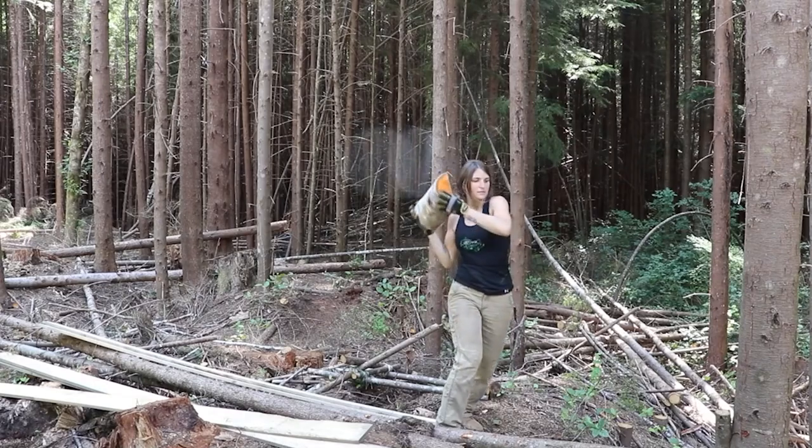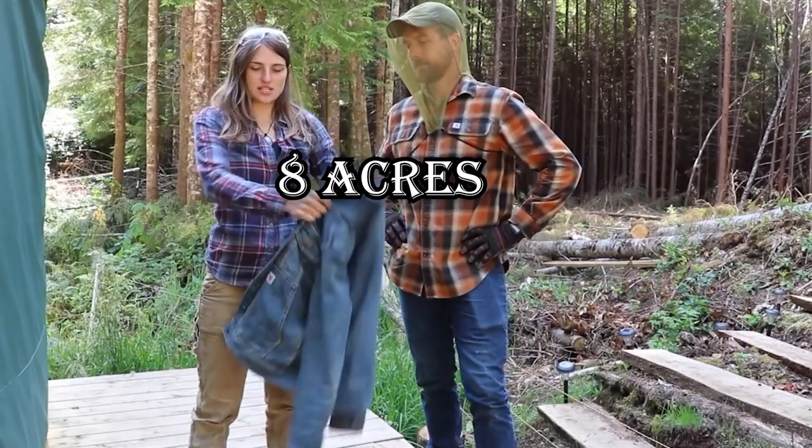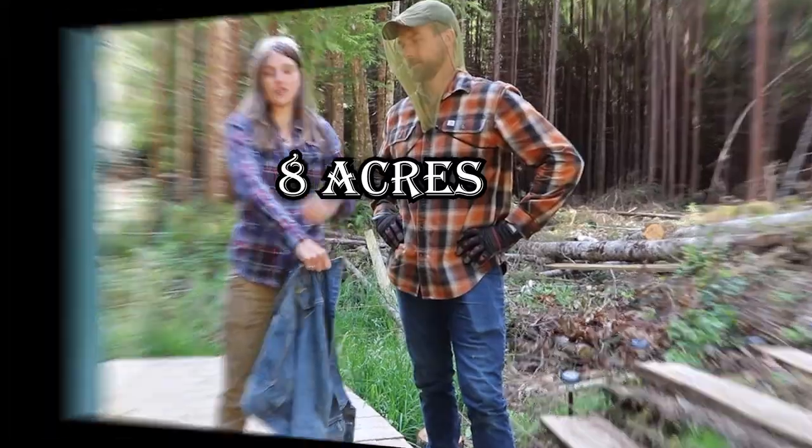Along with all of these, we cannot forget their 8 acres of raw land in North Vancouver Island, British Columbia, and their bug out property in the tropics where they are presently living with their baby Fox.